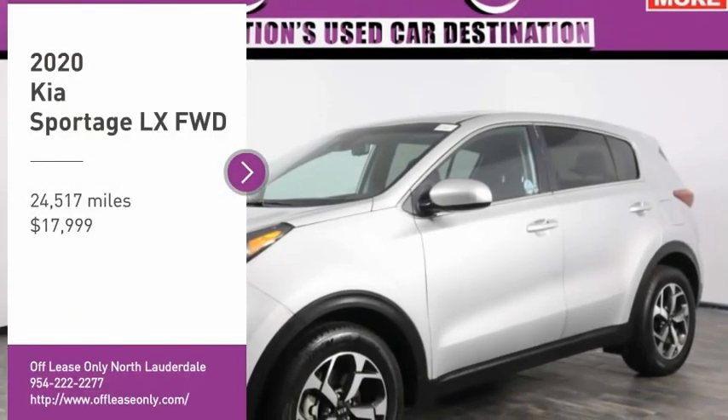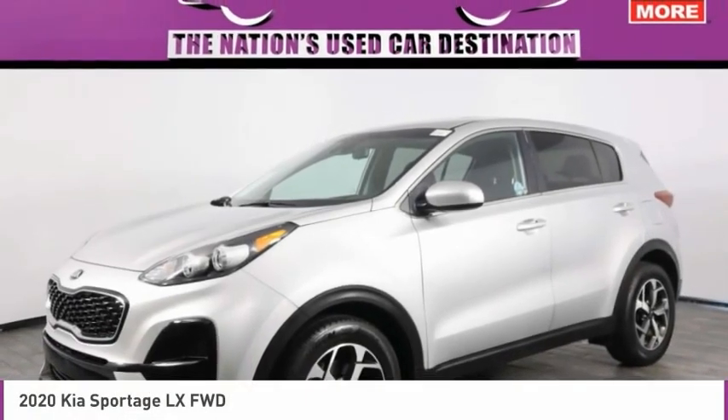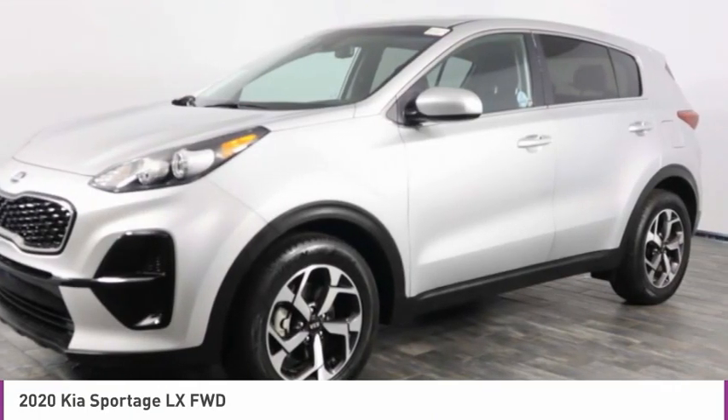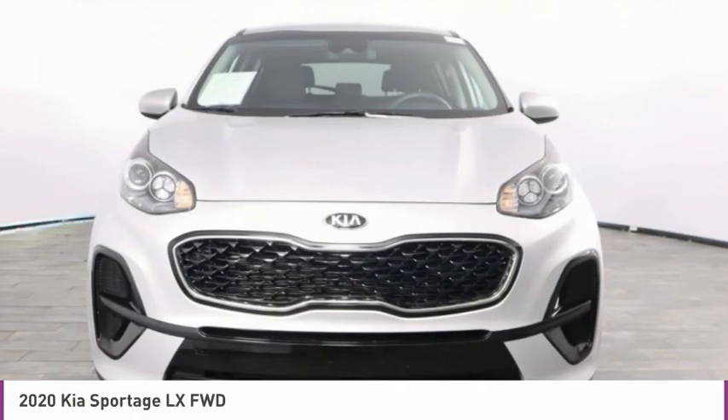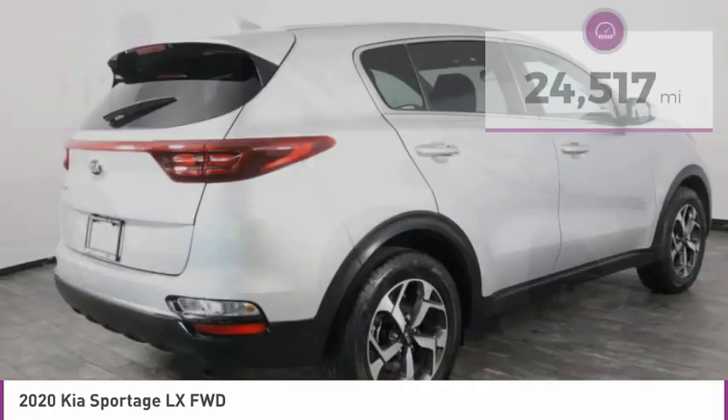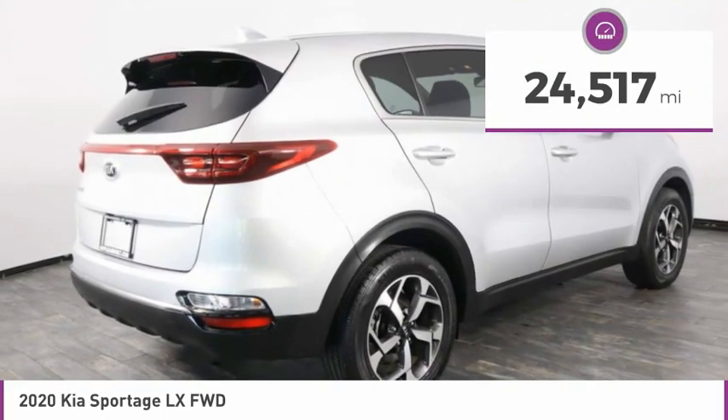Take a ride in the 2020 Sportage. With its sleek and stylish exterior and its roomy feature-laden interior, the Sportage both looks good and performs well on the road and is priced below $20,000. This vehicle has less than 25,000 miles.